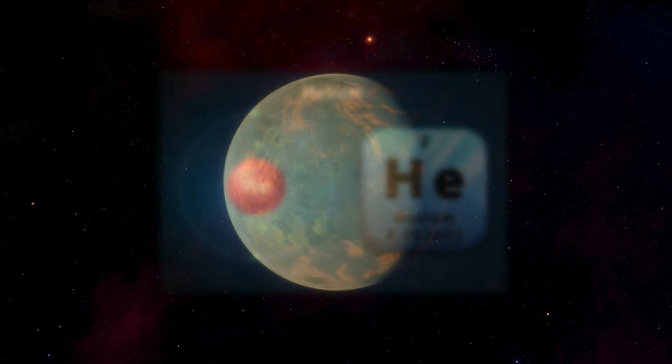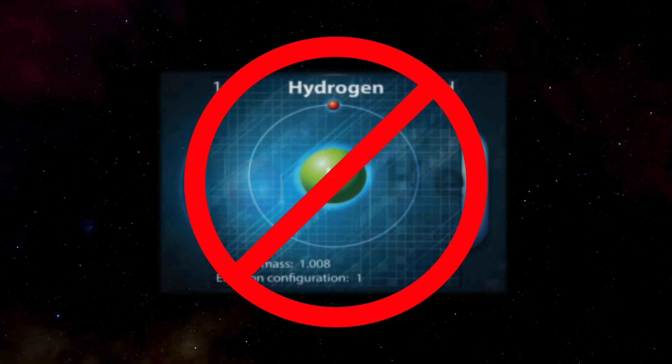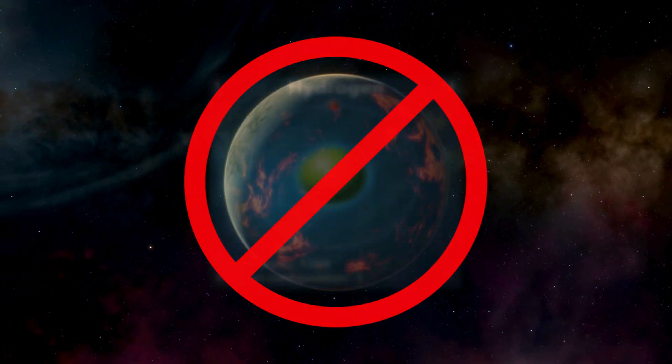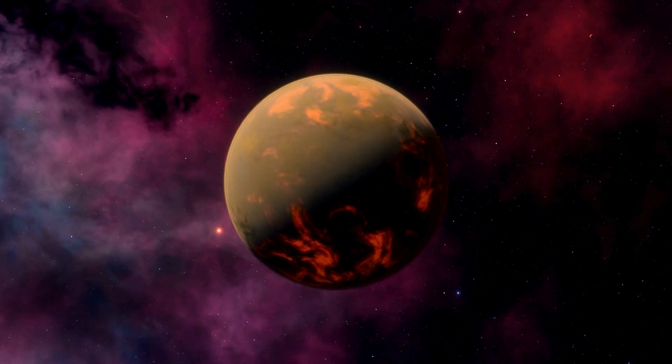The team also found no evidence for helium and hydrogen — the most common elements in the universe — which would have been part of the planet's initial atmosphere when it formed. This means that the atmosphere detected is likely the planet's secondary atmosphere.